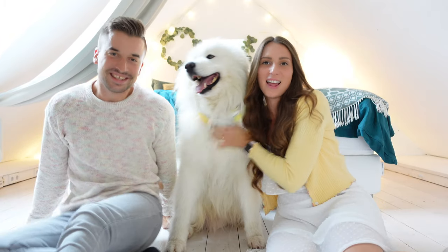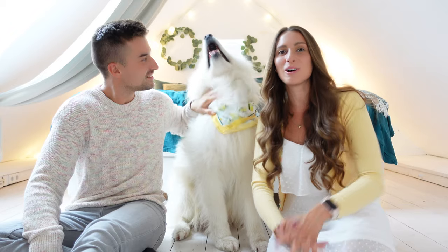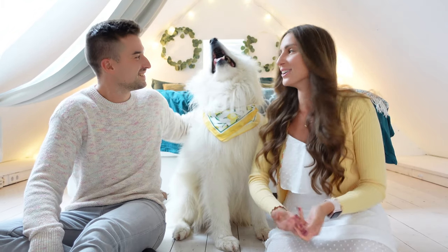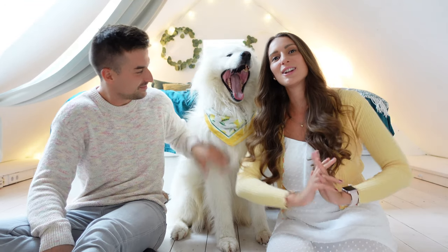That brings this video to an end. We really hope you liked it and that it helps you plan your next trip. Going to the Amalfi Coast is so worth it. Thanks so much for watching — if you enjoyed it, don't forget to give the video a thumbs up. See you again next week!